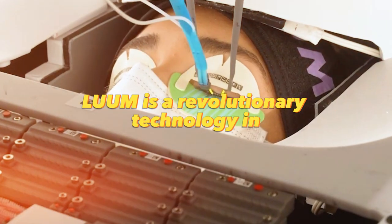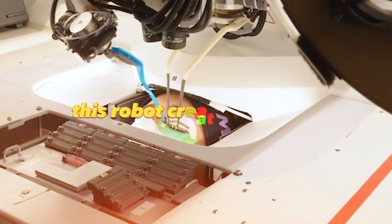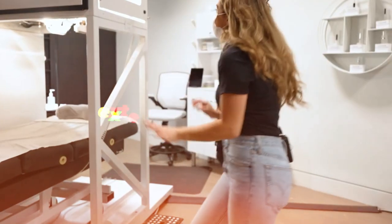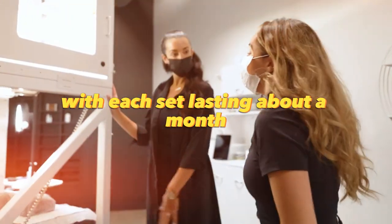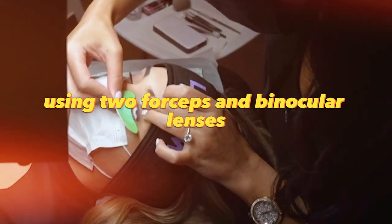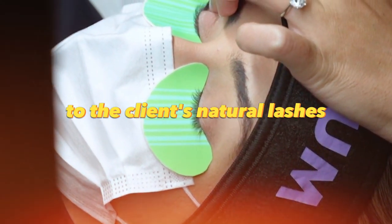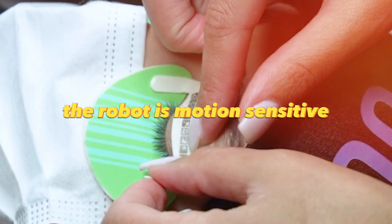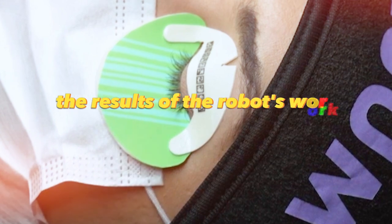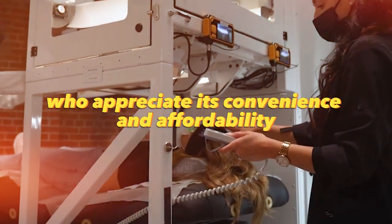Luom is a revolutionary technology in eyelash extensions presented in the form of a robot. This robot, created by Luom, is capable of performing eyelash extensions in 50 minutes, with each set lasting about a month. Using two forceps and binocular lenses, the robot applies eyelash extensions with adhesive to the client's natural lashes. The robot is motion sensitive and can pause if it detects sudden movements. The results of the robot's work have delighted clients, who appreciate its convenience and affordability.